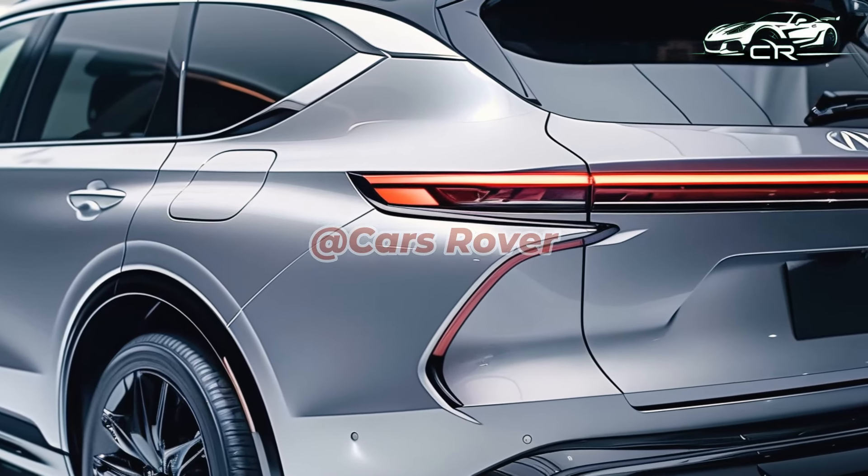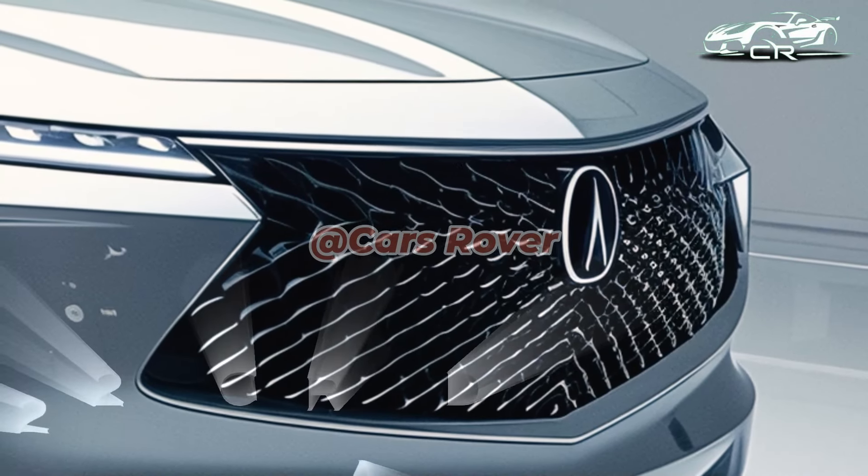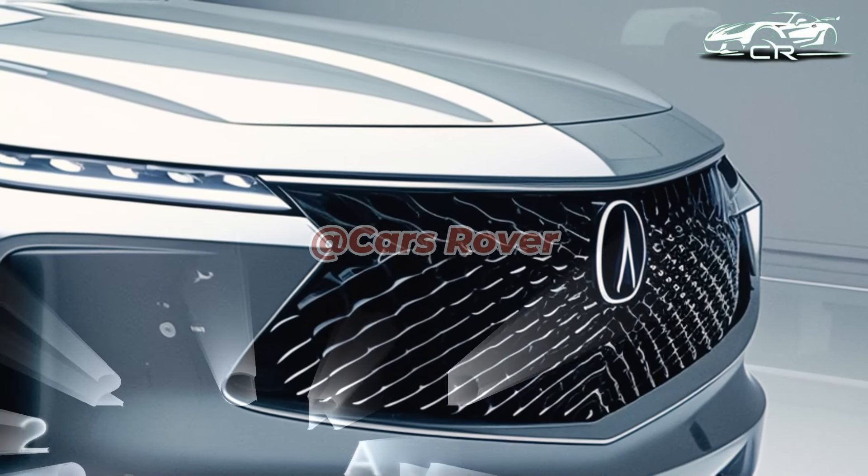The MDX was offered in six trim levels with a variety of performance and luxury amenities last year: base, technology, A-Spec, advance, Type S, and Type S advance.